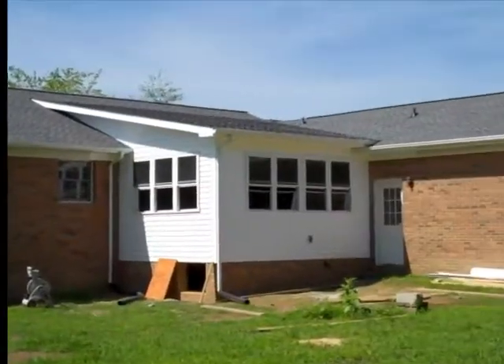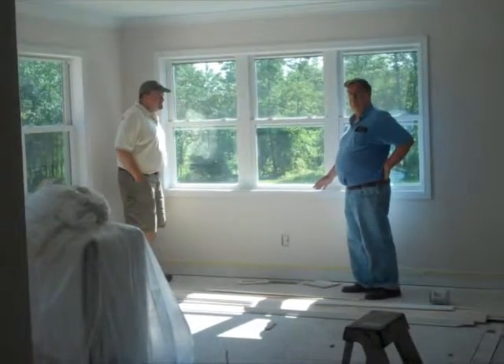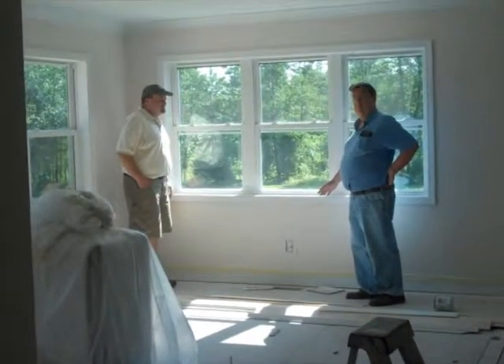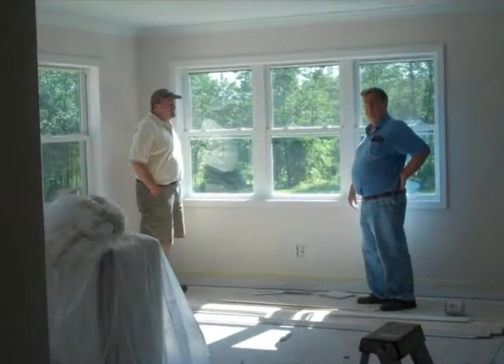A masonry chimney may seem to be an opposing obstacle when remodeling, but it doesn't have to be. We took this one out to make way for a bigger, more efficient family room that gets plenty of light and offers the kitchen a view that had never been available before.